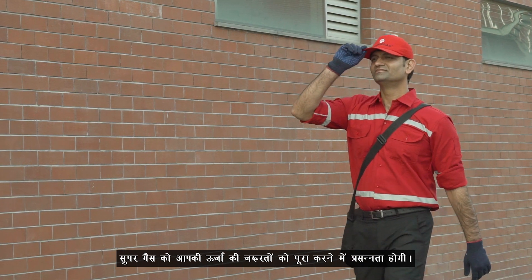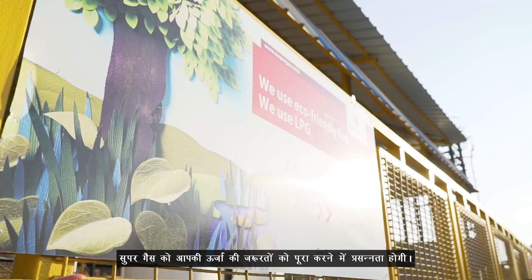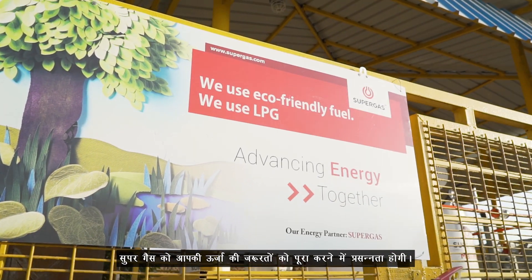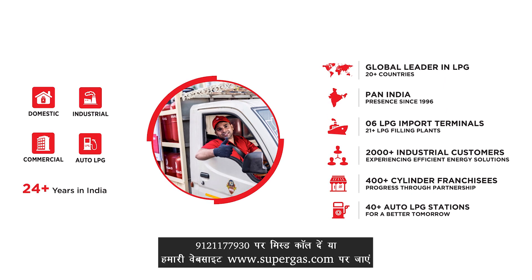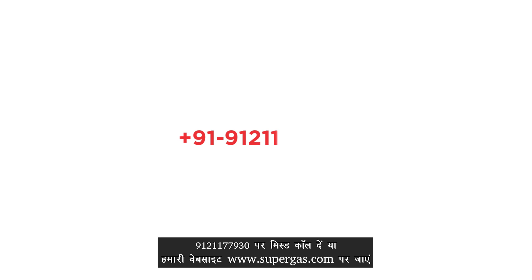Team Super Gas would be happy to be your energy partner in advancing energy together. Give a call to 91-22-1177-930 or visit our website to learn more.